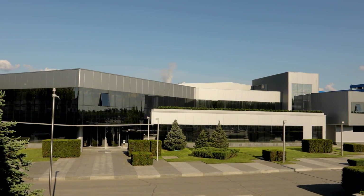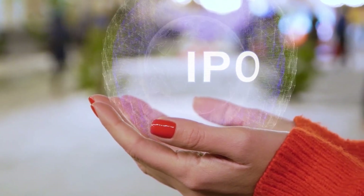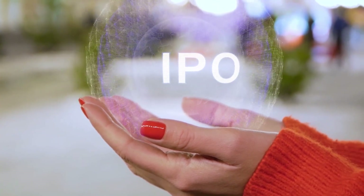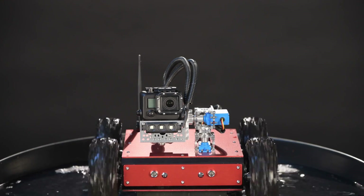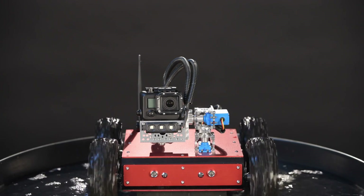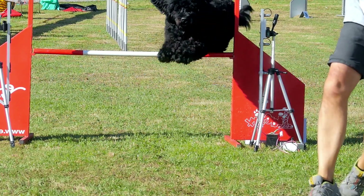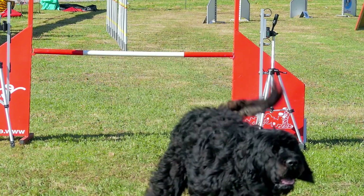Unitree isn't just launching a cool toy — they're gearing up for a serious global push. The company is preparing for an IPO, signaling strong ambitions to scale up and capture the global market. Their mission is to make high-performance humanoid robots affordable and practical for everyday use. The R1 isn't the finish line; it's the starting pistol for what could be a major wave of consumer-level robots.